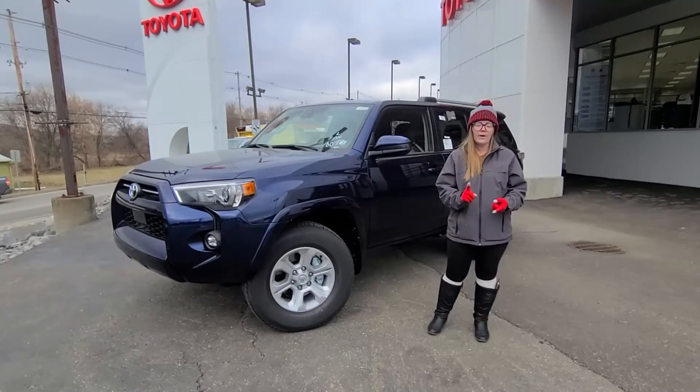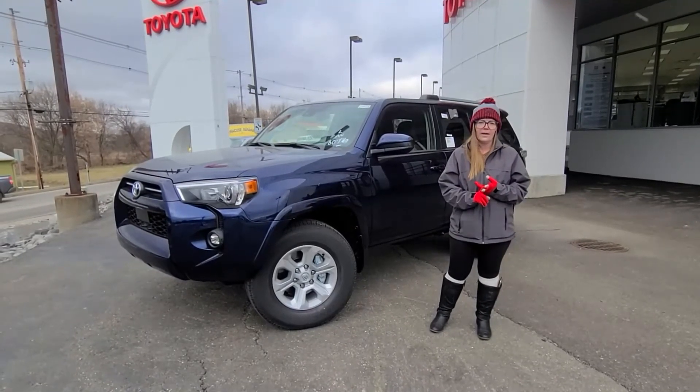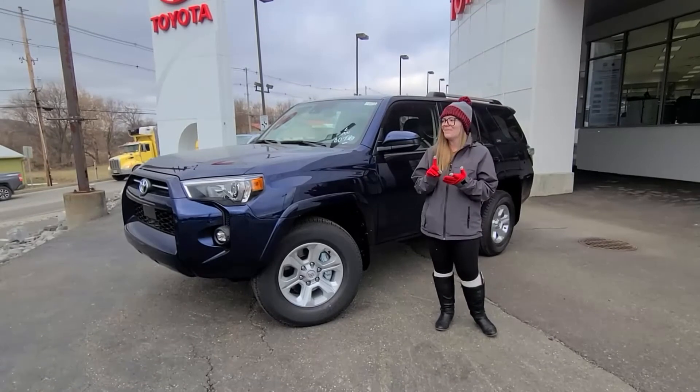It comes with all your Toyota Safety Sense — super important — as well as Android Auto and Apple CarPlay.